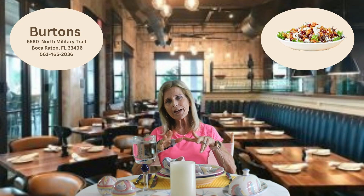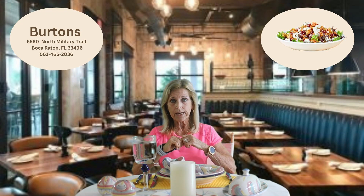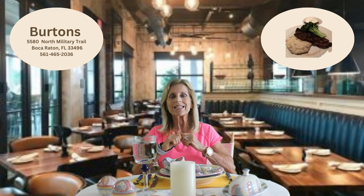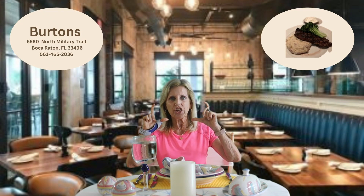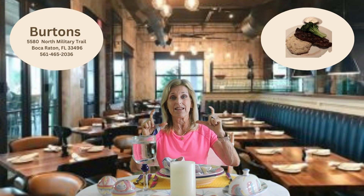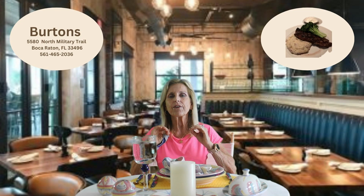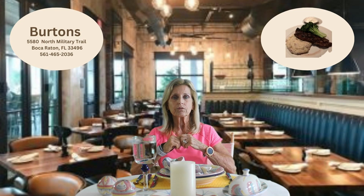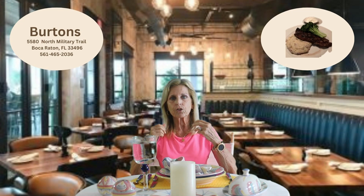My husband, on the other hand, is a meat and potatoes guy. He likes the New York strip — he gets the 12-ounce steak and it's really thick. It's cooked to perfection with garlic mashed potatoes and seasonal vegetables. And of course, I eat the seasonal vegetables.